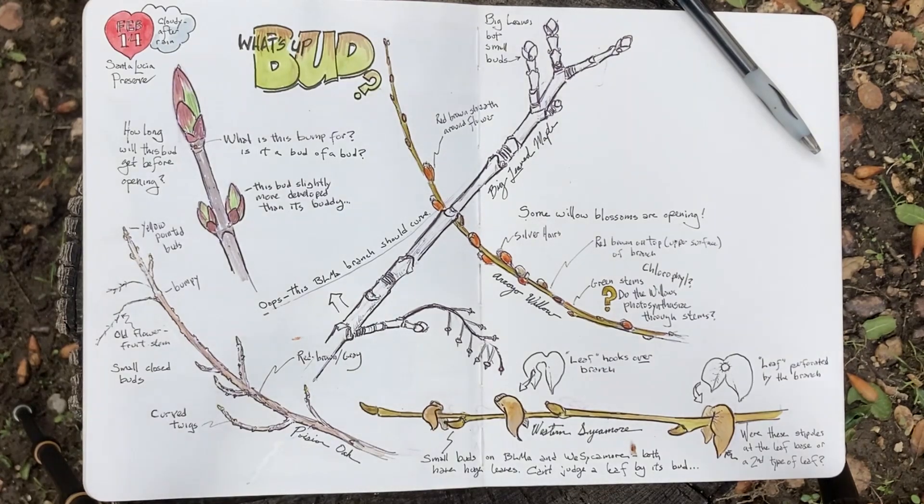So one of my insights from this investigation is that you can't really judge a leaf by its bud. There's no real correlation between how big the bud is and how big the leaf that is going to grow out of it. That's a cool discovery for me — I didn't know that before I started doing a focused set of observations on buds today. That is one of the powers of this kind of activity.